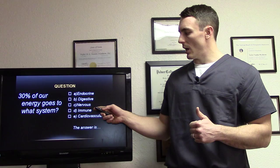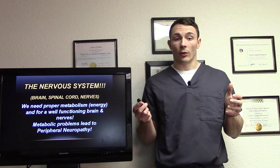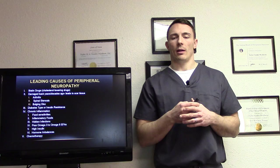The answer is the nervous system. Your brain, spinal cord, and all your peripheral nerves need proper metabolism and energy for a well-functioning brain and nerves. So metabolic problems can lead to peripheral neuropathy — and that's why addressing metabolism is so important.